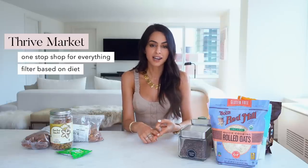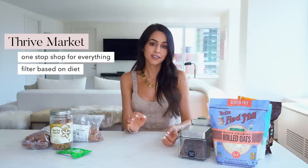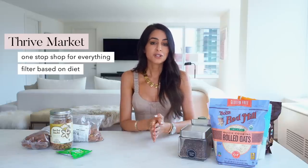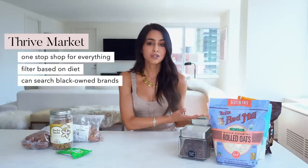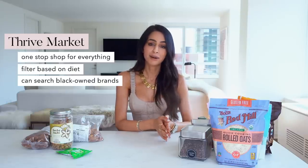I like to search by organic, non-GMO, and vegan, and you can save different things you always want to come back to. They also have a cool new feature where you can search black-owned brands and businesses, which I think is super cool to support. When you have that filter, you can see if these are regular foods you're eating anyway — why not just support black-owned brands? I really like that about Thrive Market.